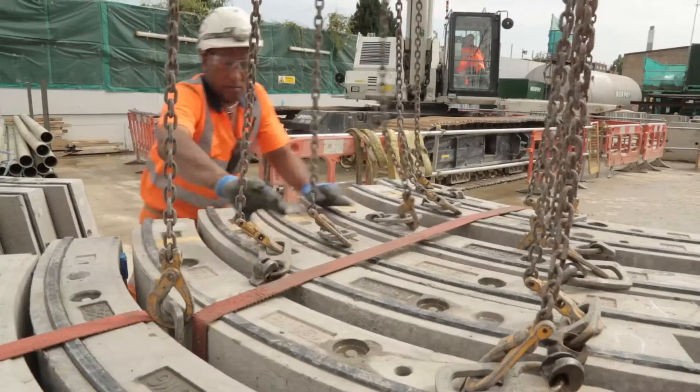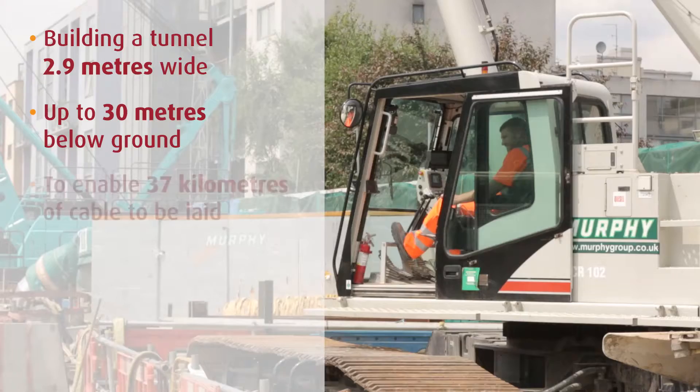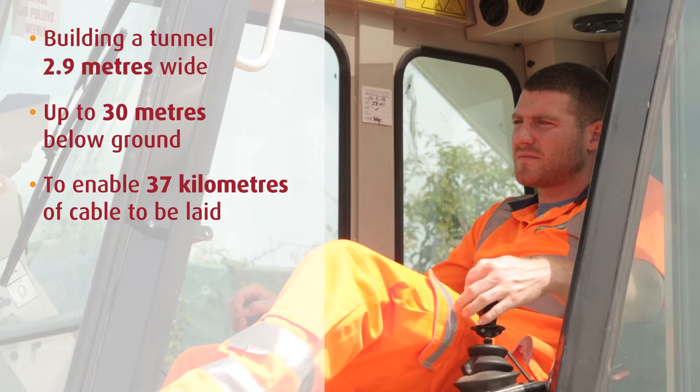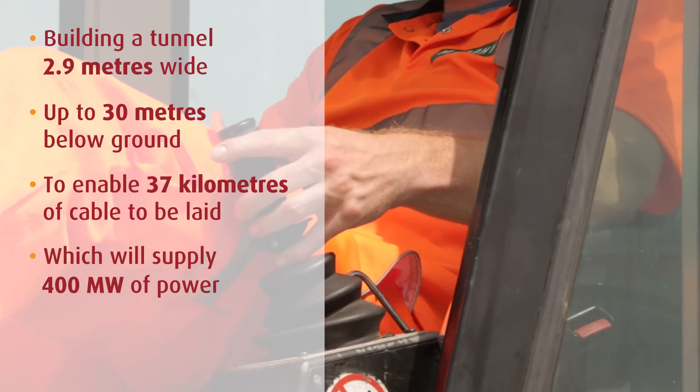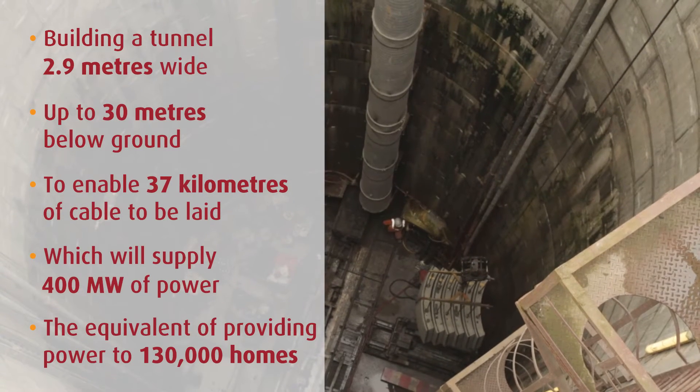The project involved building a tunnel 2.9 metres wide, up to 30 metres below ground, to enable 37 kilometres of cable to be laid which will supply 400 megawatts of power — the equivalent of providing power to 130,000 homes.